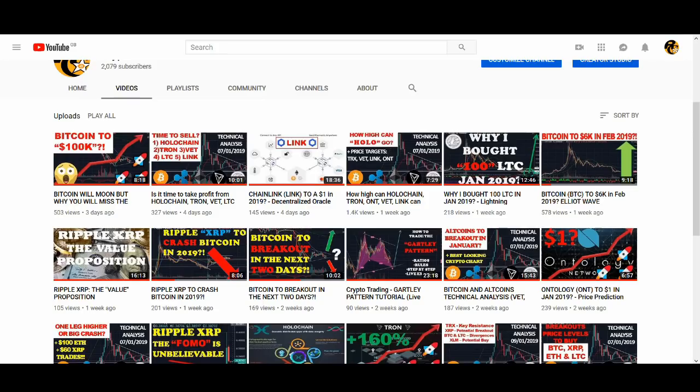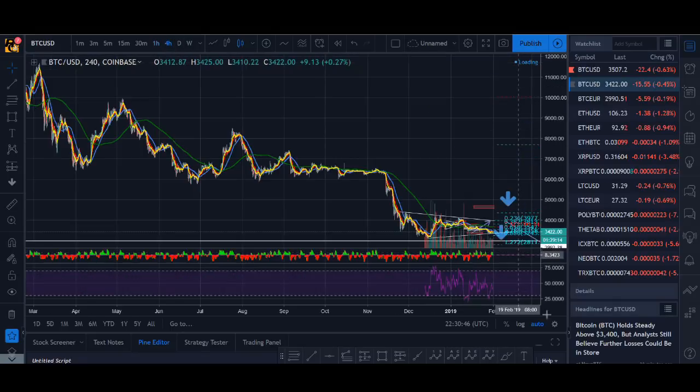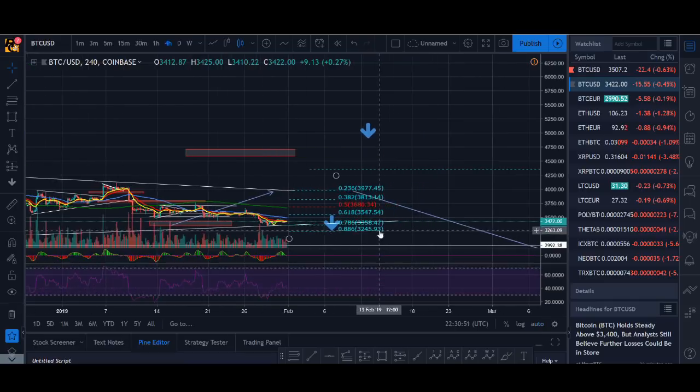My long-term Bitcoin predictions — I've covered those in a separate video, that's my very long-term prediction. I talk about why most people will potentially miss their Bitcoin moon or Bitcoin bull run. You can see my short-term to mid-term Bitcoin prediction with the Gartley pattern and the Bitcoin 6k in February call. In short, I think this 786 level is a key zone and it's looking like it's finding support here.